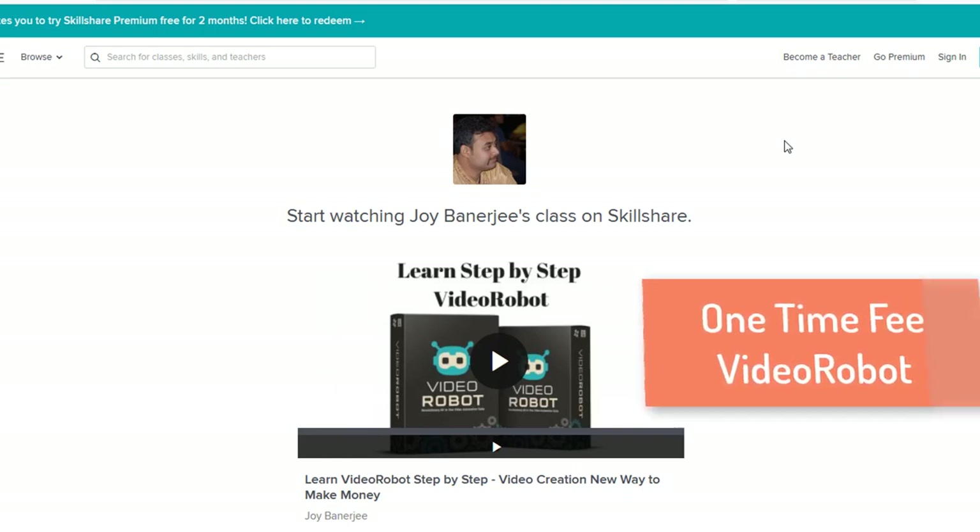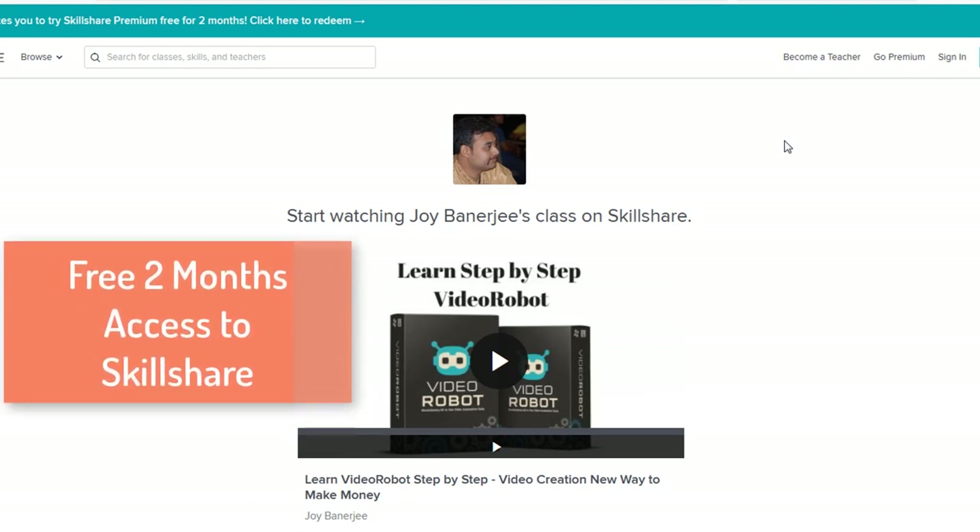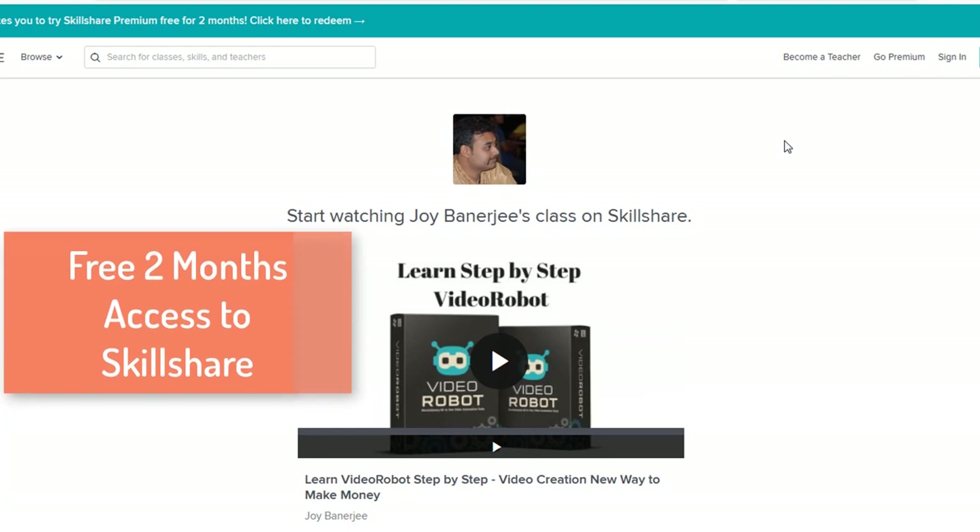Hello friends, this is a video in which I will let you know what exactly Video Robot is. I have created a training just for you — you can get it right now, the link is in the description. You can purchase this Video Robot application with a one-time fee; right now there is a promotional offer going on. You can also get two months absolutely free Skillshare premium service with the link I have given. I've created a full-fledged training on how to use Video Robot and it does awesome.